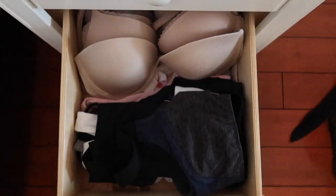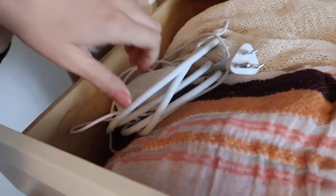What's in my nightstand? Top drawer — underwear. Middle drawer — socks. Bottom drawer — bras. Moving on to my dresser.